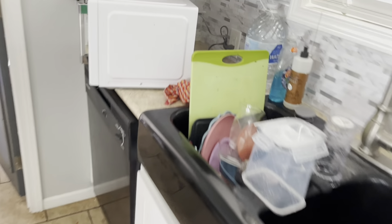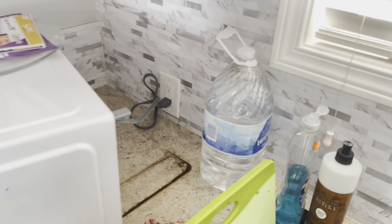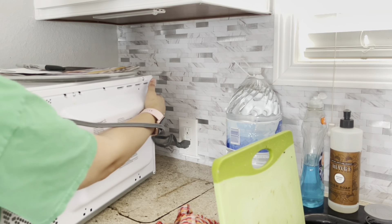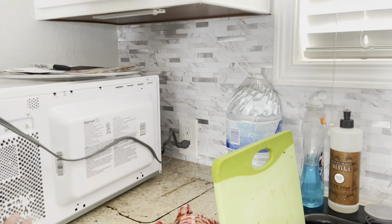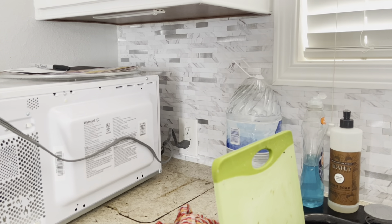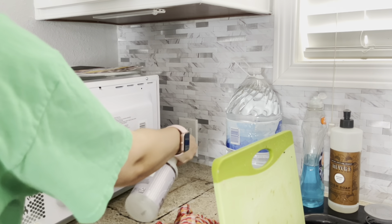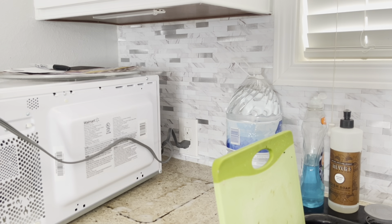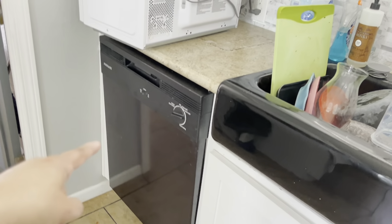I moved the microwave and apparently something spilled underneath there, so let me get that cleaned. No clue what that is — it's stuck. I'm going to let that sit there for a few minutes because it's like stuck. I wouldn't have seen it if I wasn't bent down to clean this area, and then I saw stuff underneath. It just shows me that I need to start looking in other places.